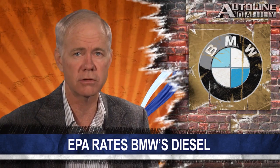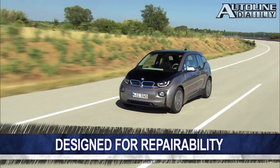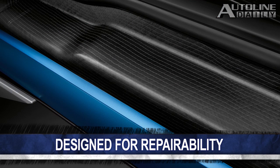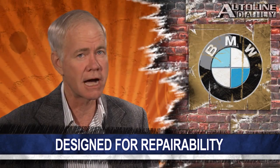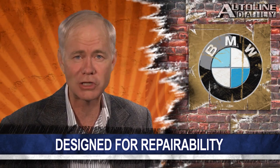Speaking of BMW, its new i3 electric car, with a structure built primarily of carbon fiber, poses a big challenge for repair facilities, most of which have never worked with this material. The body-side aperture is made up of 7 to 11 different carbon fiber pieces that are bonded together. The idea is that a body shop would be able to cut out the damaged pieces and glue in new ones, rather than try to repair them. As the auto industry adopts new materials and construction techniques, it needs to make sure that collision repair shops are able to keep up with all these changes.